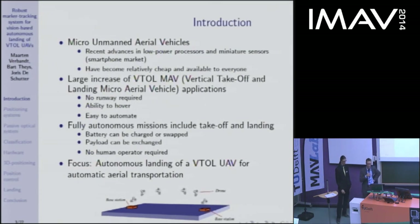From micro aerial vehicles, the most interesting for autonomous applications are vertical take-off and landing vehicles because they do not require a runway, they can hover, and are therefore easy to automate. To have a fully autonomous mission, we need these vehicles to take off and land autonomously. With very precise landing, we can land on a docking station to exchange or charge a battery or exchange the payload, enabling a fully autonomous mission without a human operator. The focus of this research was to develop an autonomous landing system on a docking station based on a marker, to achieve an automatic aerial transportation system.